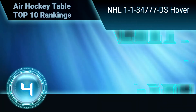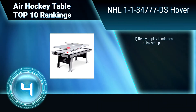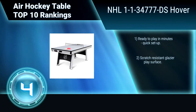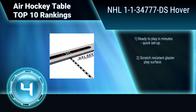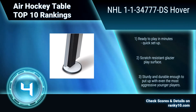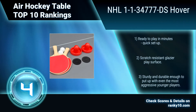Ranking number 4: NHL 1134777, DS Hover. This air hockey table offers 2 great games in 1 — hover hockey and table tennis. It comes complete with all accessories including 2 pushers, 2 pucks, 2 table tennis paddles, 2 balls, and 1 net and post system. Ready to play in minutes, quick setup. Scratch resistant glazier play surface. Sturdy and durable.